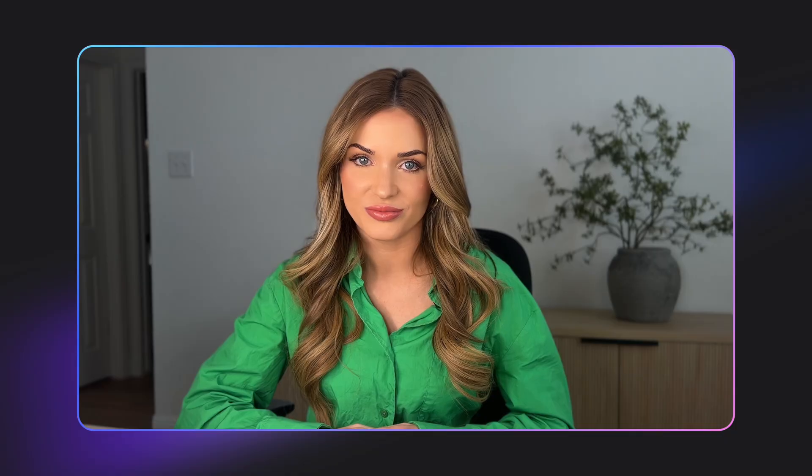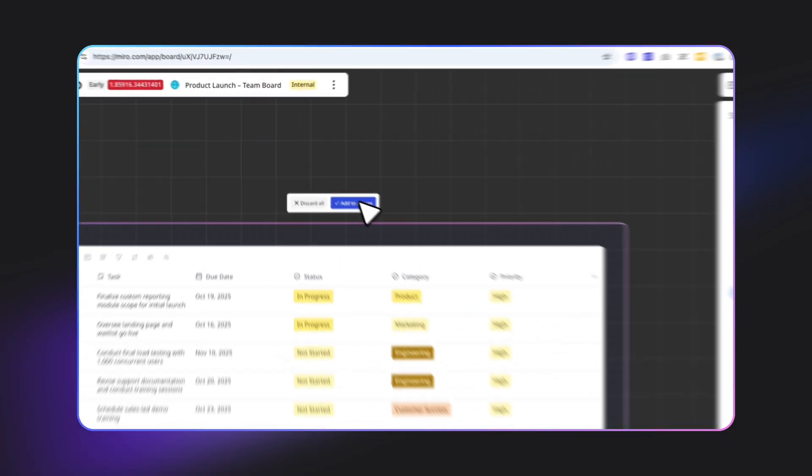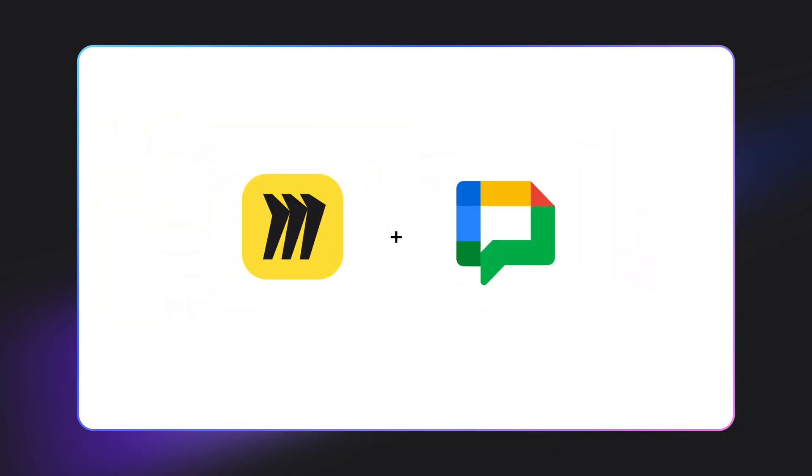Miro and Google Workspace aren't just two apps that you use side by side — they're one intelligently integrated ecosystem. Flows automate your workflows. Sidekicks work alongside you like an expert teammate. And when you power it with Google Gemini, you can create whatever you need, exactly where you need it. If you're already using Miro and Google Workspace, this is a no-brainer, and we look forward to Google Chat launching later this year. We hope these features allow you and your teams to work better, faster, and smarter together. Thanks again for joining us today.